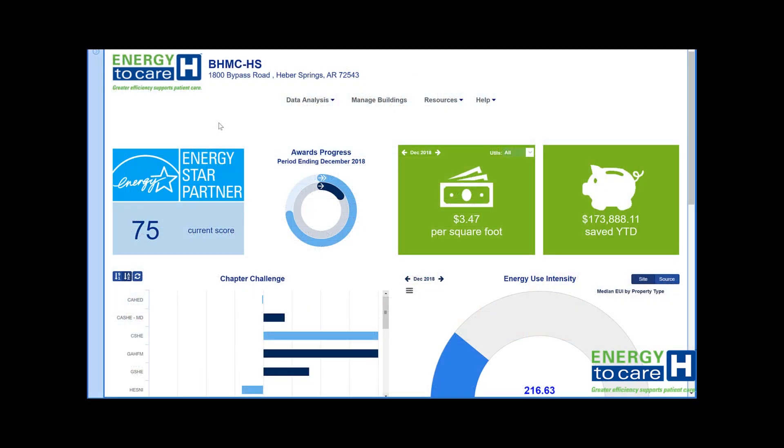Aside from the benefits associated with reducing energy consumption and cost, establishing a baseline has value environmentally and socially. ASHI's Energy to Care dashboard directly ties to Energy Star and establishes an Energy Star score on a 1 to 100 scale, with 50 being the median.